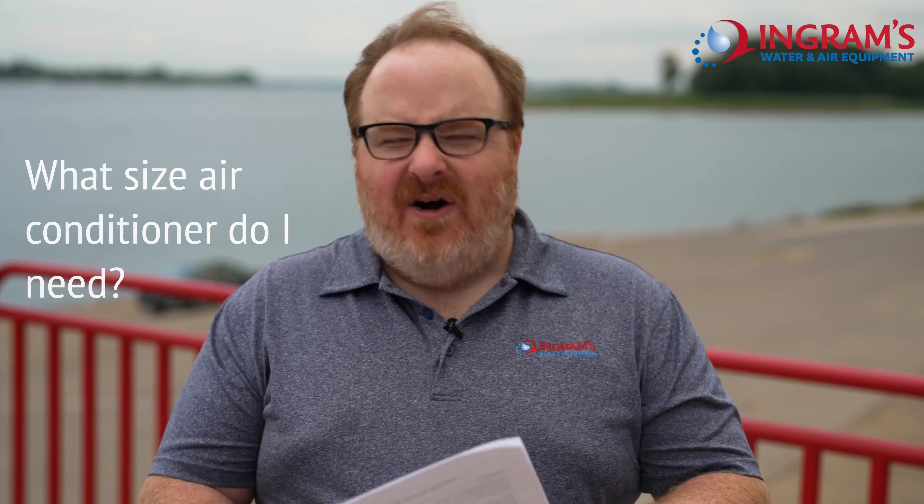Anyway, today's question: what size air conditioner do I need? I like to call this the Goldilocks solution — after Abraham Goldilocks, a famous mathematician. No, I'm kidding. It's the Goldilocks story.